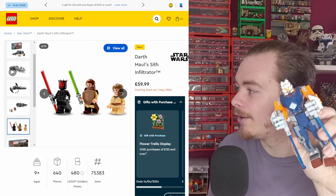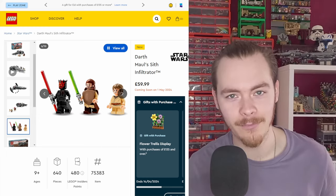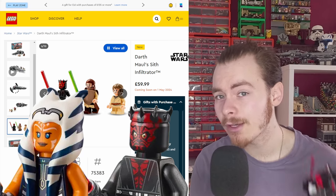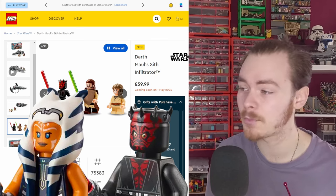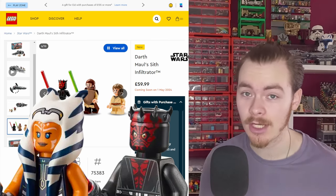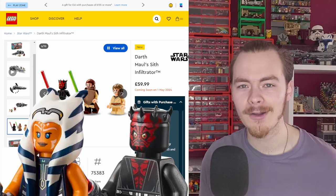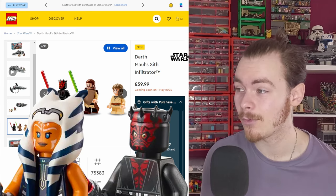Ahsoka does have her blue no-pupil eyes, yet the Darth Maul that came in that duel set still has pupils — orange eyes with pupils. The only difference between the new Maul and that one is they've removed the black pupils, which honestly looks really cool. That's one of the many reasons I'll hopefully be picking this up — not day one, but come the Christmas or Black Friday sales.